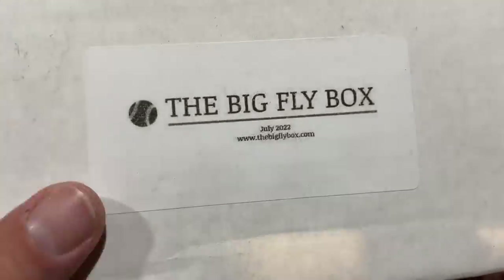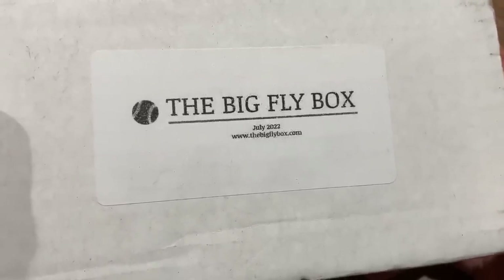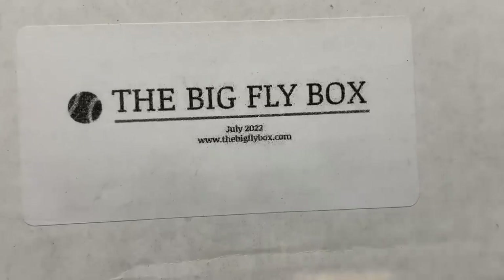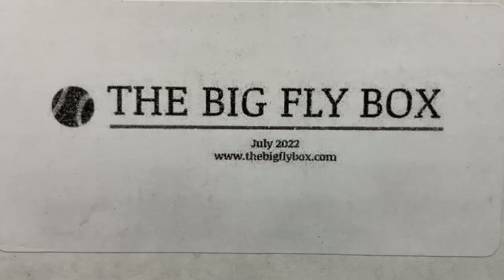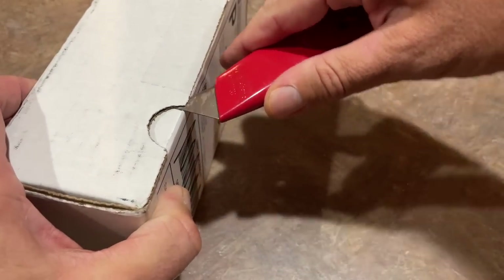I think this might be the last subscription box from the month of July. We already looked at the Boom Boxes earlier this month, along with the Grand Slam Card Club, along with the Pen Box, and now we've got the Big Fly Box. If you want to grab one of these, if you like the premise of the box, the price, the packs - www.thebigflybox.com. Let's see what we've got in this month's edition.